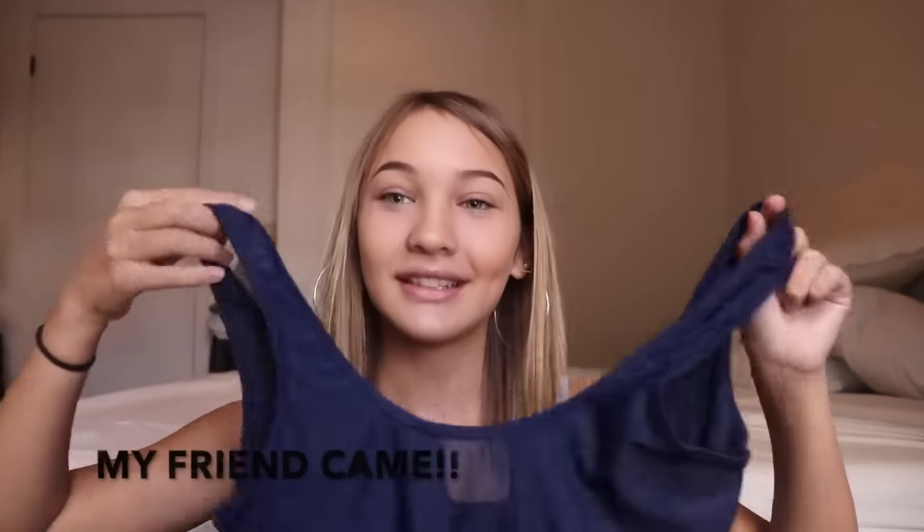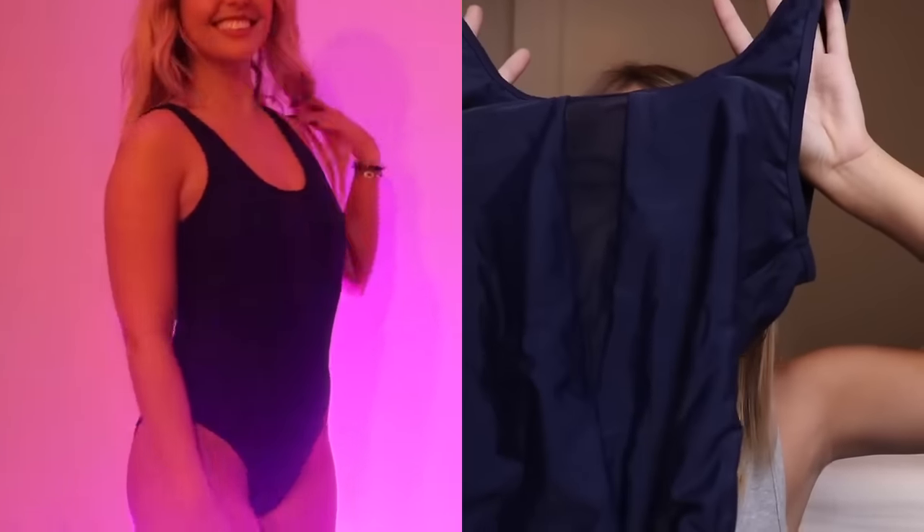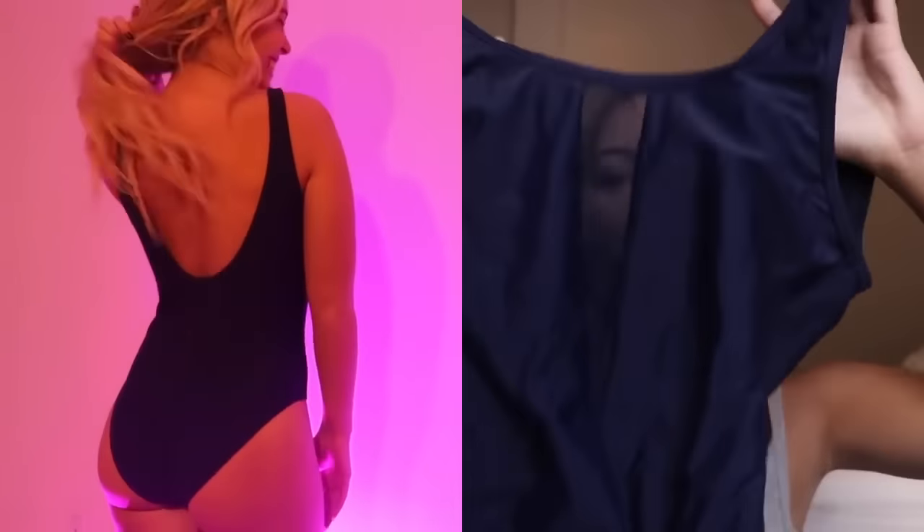This next one is not for me. It's a one-piece and it has lace — you can see it's see-through right here, like a small triangle. It's really soft, it's just not something for me.